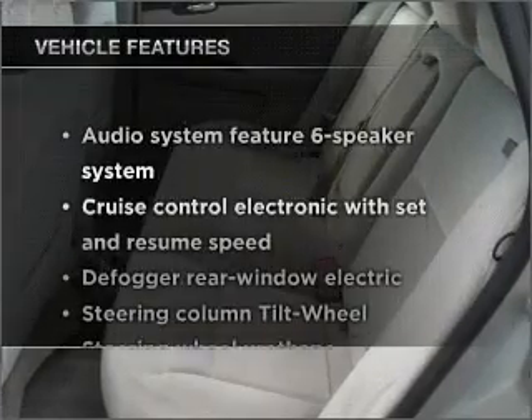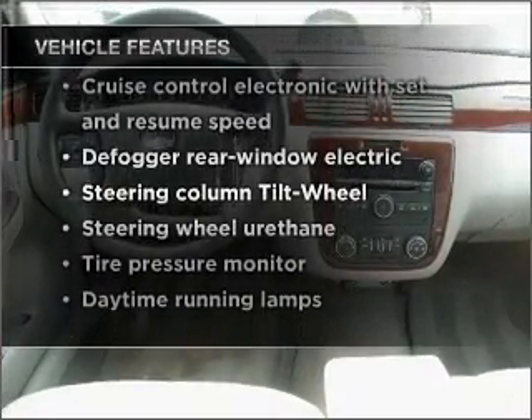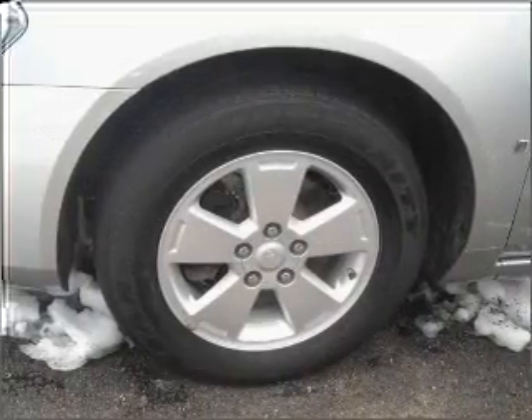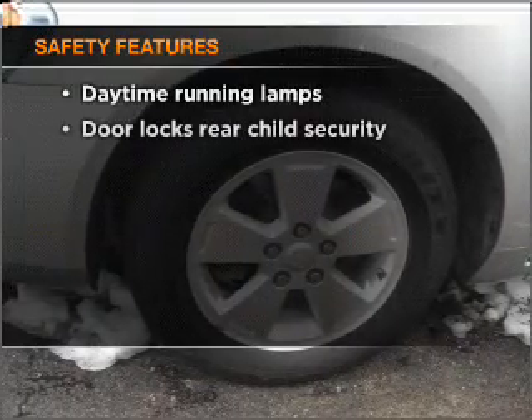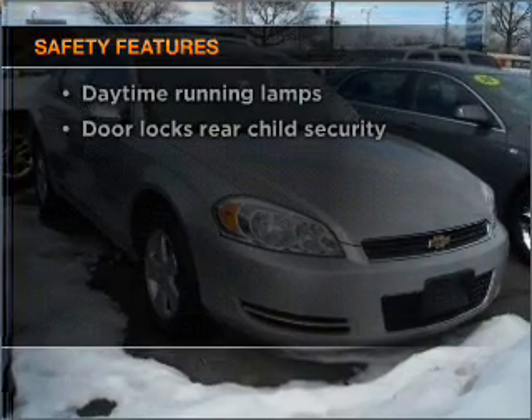The features included on this vehicle add quality, value, comfort, and dependability to an already enjoyable ride. Safety is often a big concern, and if it's important to you, know this car is equipped with the right safety equipment.